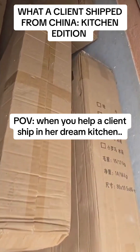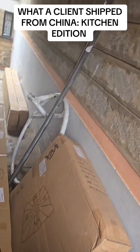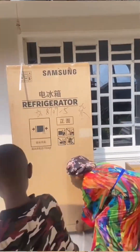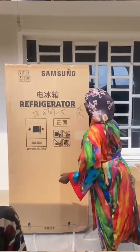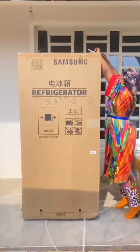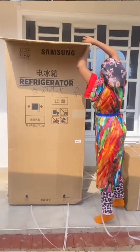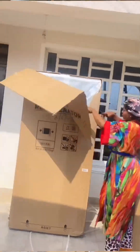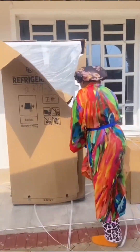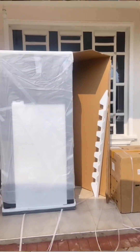Good morning guys, let me share with you some of the items that I helped a client ship all the way from China. I helped her ship these hammock seats, which I'm going to share a picture of later, and also helped her ship this fridge. Oh my goodness — it's an 800-liter fridge! It's so big and very tall. She was actually trying to remove the box upwards because of how huge it is. This fridge is a four-door fridge.